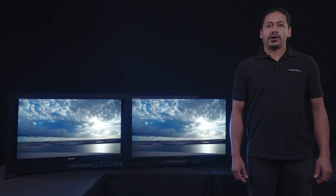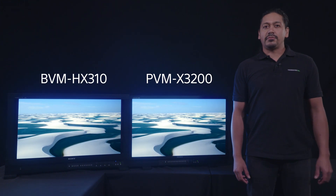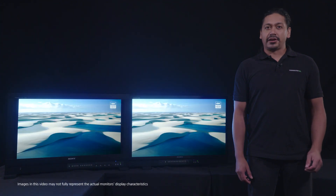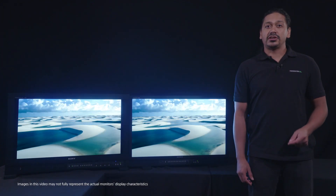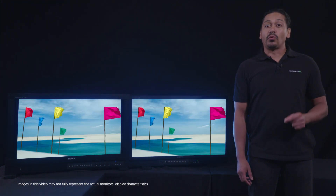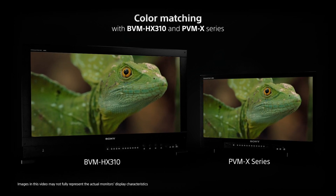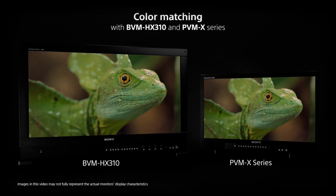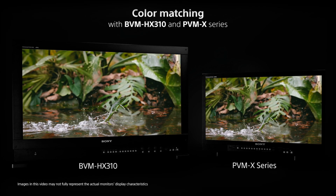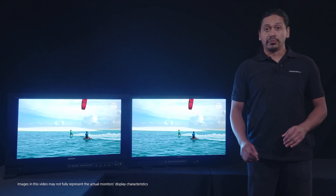In this segment, we're going to talk about color matching between the PVMX series monitors and our BVM HX310 flagship grading monitor. When designing the PVMX series monitors, Sony engineers were also tasked with the creation of a monitor line that provides brilliant, accurate images with a wide color gamut in 4K. An additional critical requirement was to achieve color accuracy matching our PVMX's color imagery to that of our flagship BVM HX310 grading monitor, thus ensuring color consistency in workflows from production through to post.